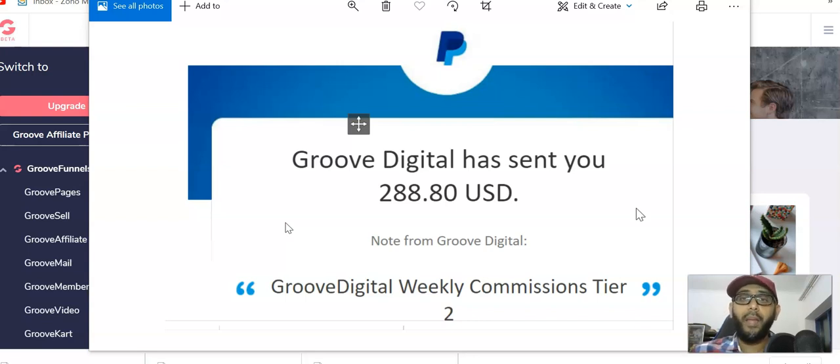The reason I put the $288 is because of this number here. I've been getting very good commissions — thank God — but this is the first time getting a tier-two commission. That means somebody who joined under me has been promoting the product, they got a commission, and I'm also getting a commission on top of that. Very few affiliate products offer tier-two commissions, and this GrooveFunnels product is one of them.